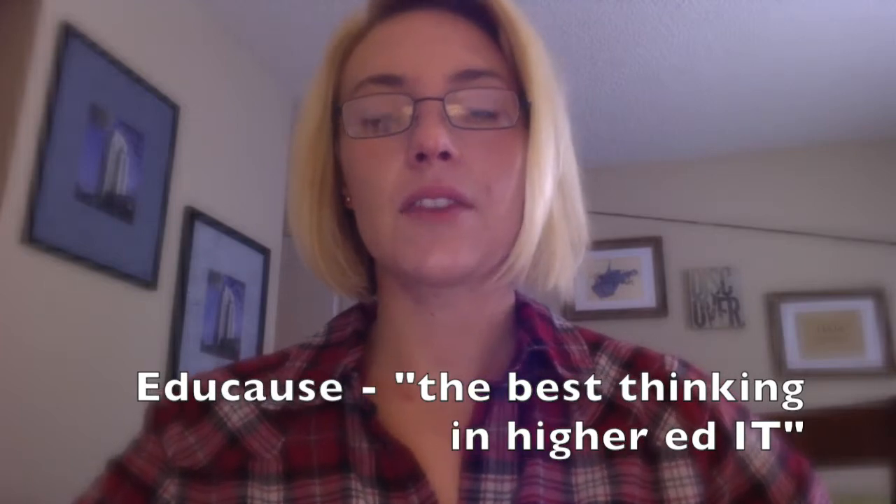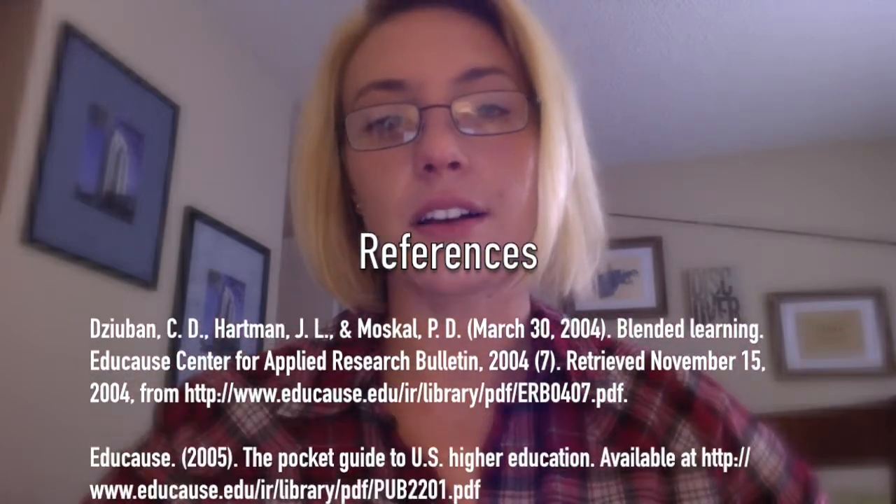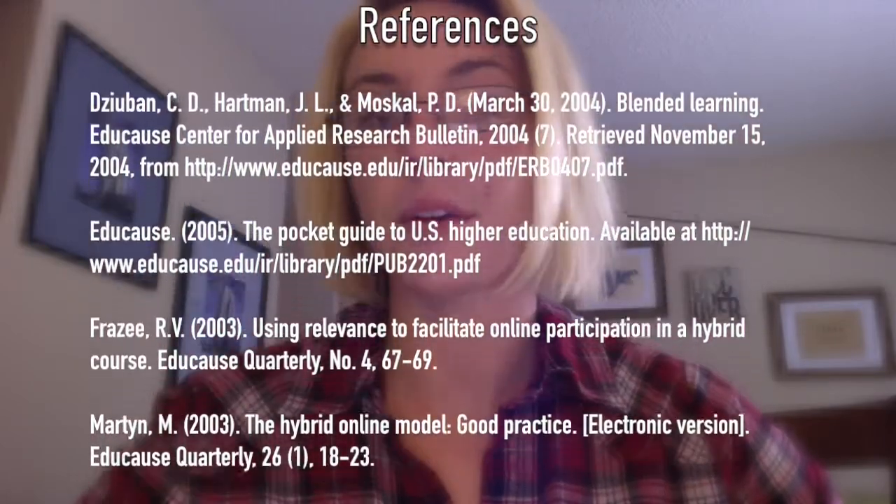EDUCAUSE is an authority on the advancement of higher education through the use of information technology and has multiple bulletins by a plethora of qualified authors approving and promoting the blended learning approach.